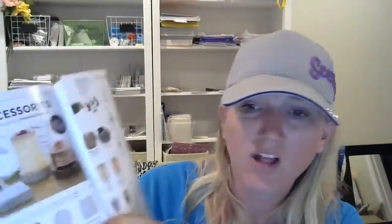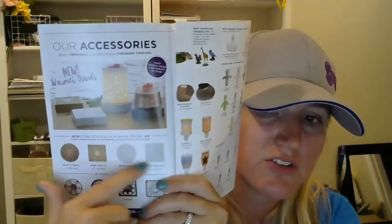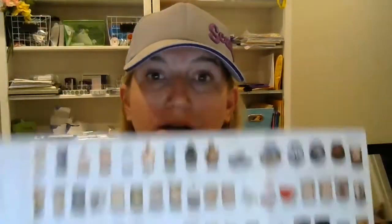Towards the back, we have our accessories: our scent storage containers, our new cord concealing bases, the warmer stands, and then our fold-out, which I really like — I feel like it's bigger than previous fold-outs. It's great for quick shopping and quick reference, especially if you're at a party. Those are the quick things I wanted to point out to you in this brand-new fall-winter catalog for Scentsy Fragrance. Let me know what questions you have about it.